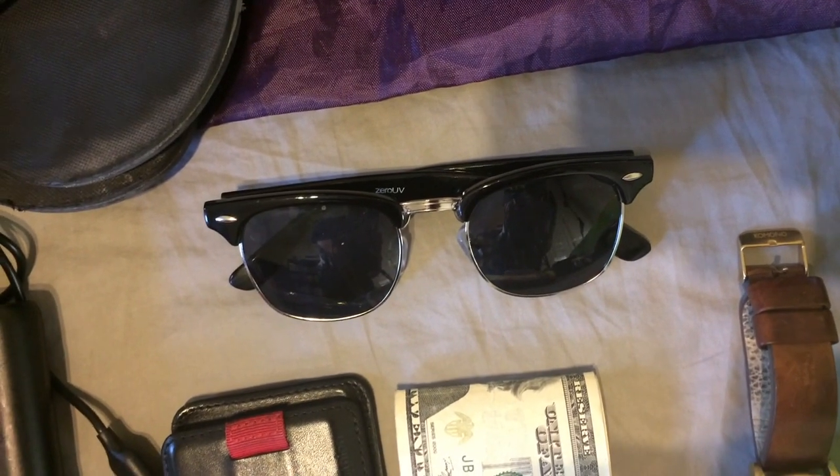Next, sunglasses — these are just a ten dollar pair from Amazon. I don't recommend traveling with expensive sunglasses; that way if you lose them it's no big deal.